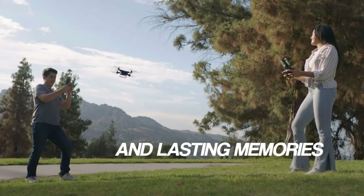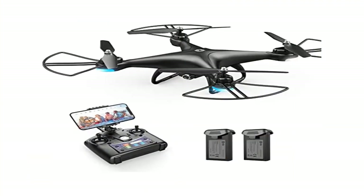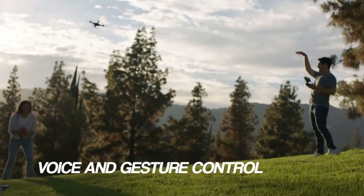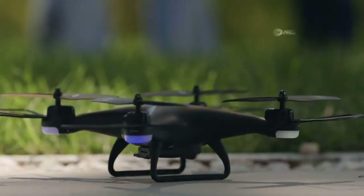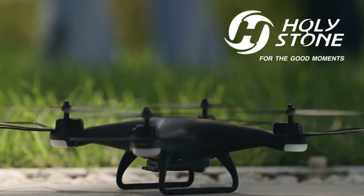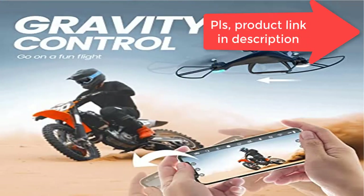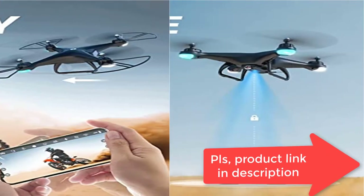Altitude Hold: When you focus on shooting images, you may set your hands off the joystick and the drone will still suspend in midair with locked altitude — a perfect drone for beginners, kids, starters, or newbies to have an easy and stable flight experience. Headless Mode: The pilot will feel easier to control, especially when the drone is out of sight, as the orientation of the drone is relative to the pilot. The drone is also equipped with 3D flips.